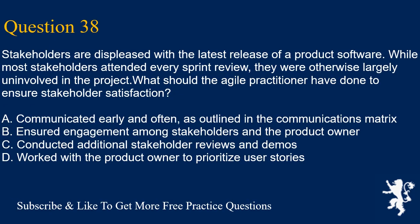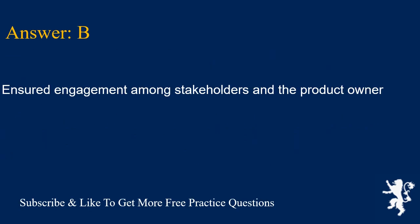Question 38. Stakeholders are displeased with the latest release of a product software. While most stakeholders attended every sprint review, they were otherwise largely uninvolved in the project. What should the Agile practitioner have done to ensure stakeholder satisfaction? A. Communicated early and often, as outlined in the communications matrix. B. Ensured engagement among stakeholders and the product owner. C. Conducted additional stakeholder reviews and demos. D. Worked with the product owner to prioritize user stories. Answer is B. Ensured engagement among stakeholders and the product owner.